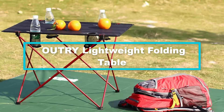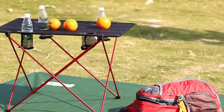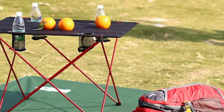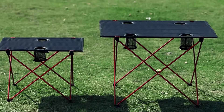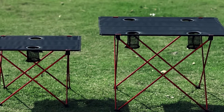Designed with users' needs in mind, this Outry lightweight camping table will make an excellent addition for outdoor use in various activities such as beach parties, backpacking, picnics, as well as road trips. The table comes with anti-slip rubber feet that increase the traction on various floors, making it easy to use almost everywhere.